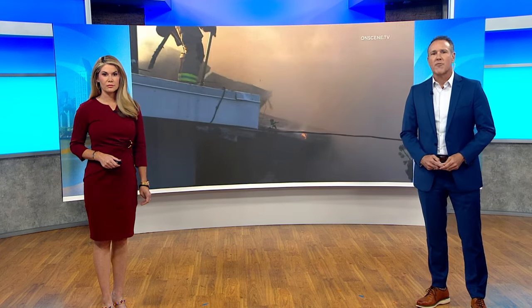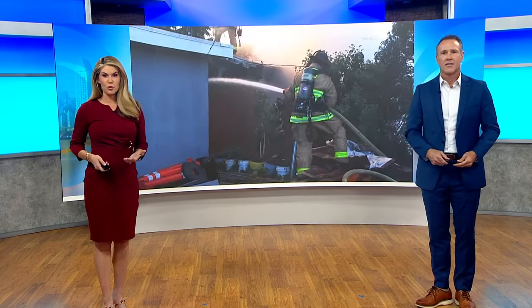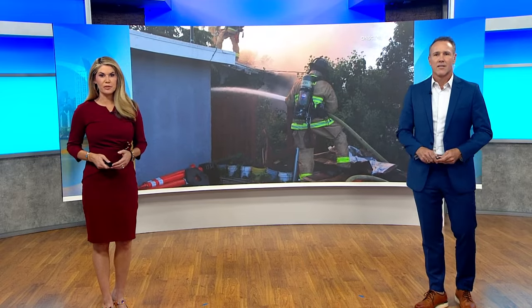A home goes up in flames in the Lomita neighborhood and it looked more like a junkyard than a place where anyone would actually live. This is a suspected hoarder's home and now neighbors could be stuck with this eyesore for years. CBS 8's Kelly Hasedal joins us live from the property with what she has learned.